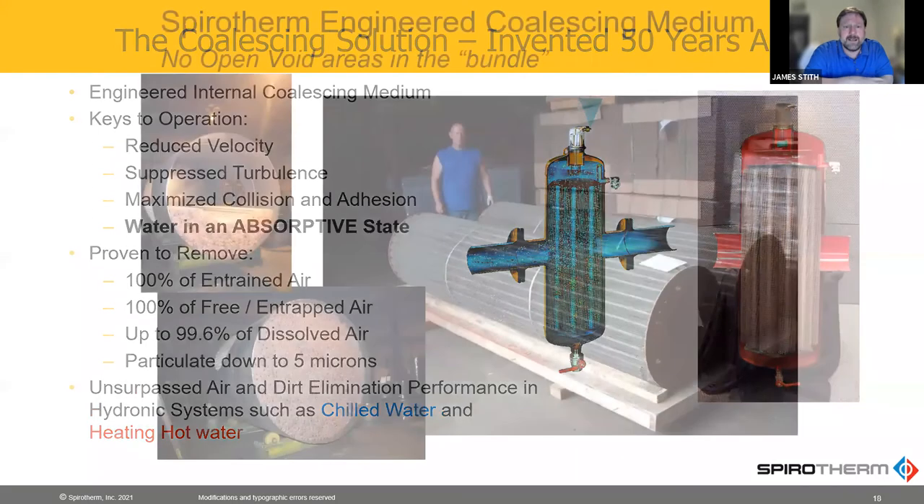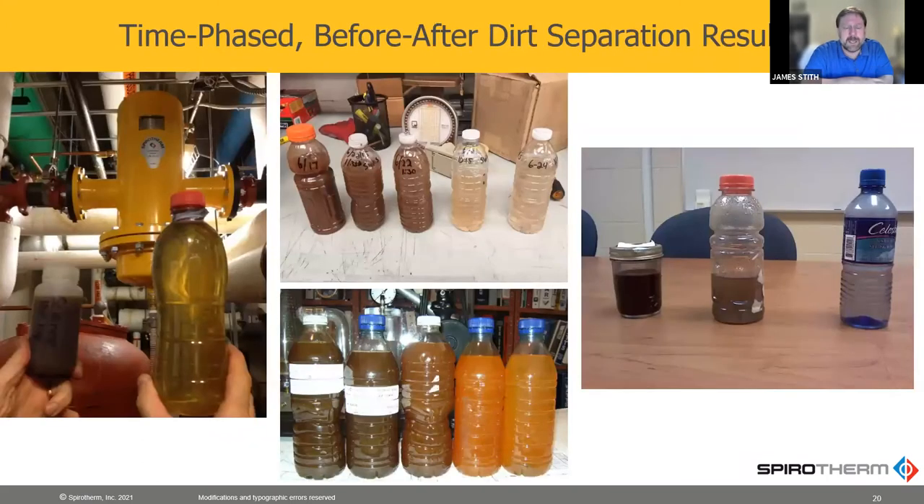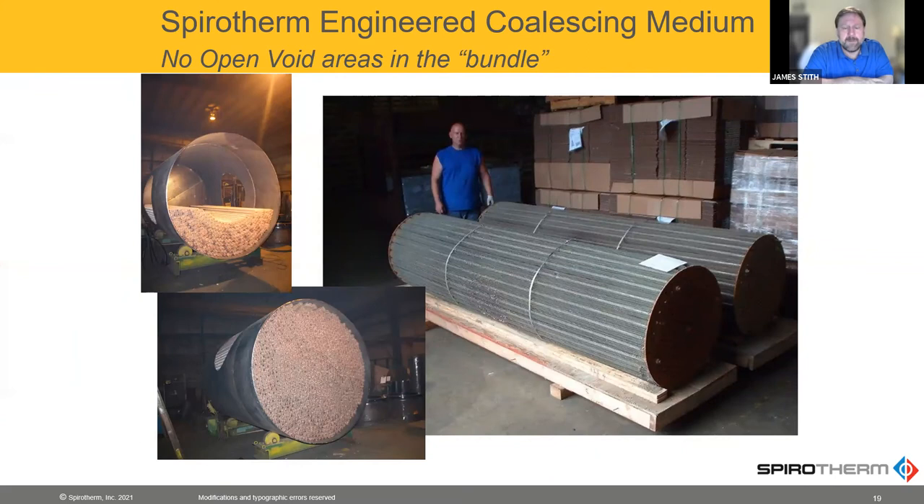You'll also notice that no matter how big it is — the picture before was about a three-inch, and in this picture on the left that's a 36-inch pipe size, the largest we've ever made — even in that big size, you can see it's completely full of the element. And on the right there, those were two bundles from a pair of units with removable elements. If they're not removable, they're not packaged up in a bundle like that, but when they are removable, they have to be.